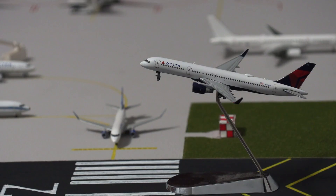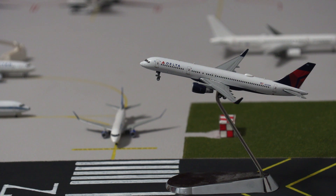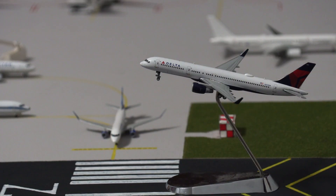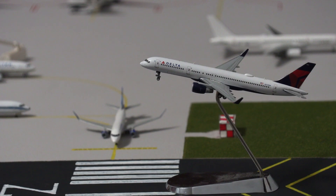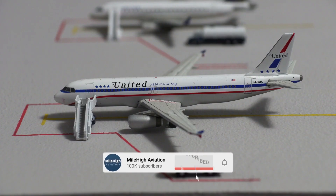During its peak seasons — summer and winter — Jackson Hole has nonstop airline service to up to 21 different destinations throughout the United States. The airport is served year-round by Alaska, American, Delta, and United, and seasonally by Allegiant, Sun Country, and Frontier Airlines. Let's dive straight into this replica of Jackson Hole, starting off at the terminal gates.